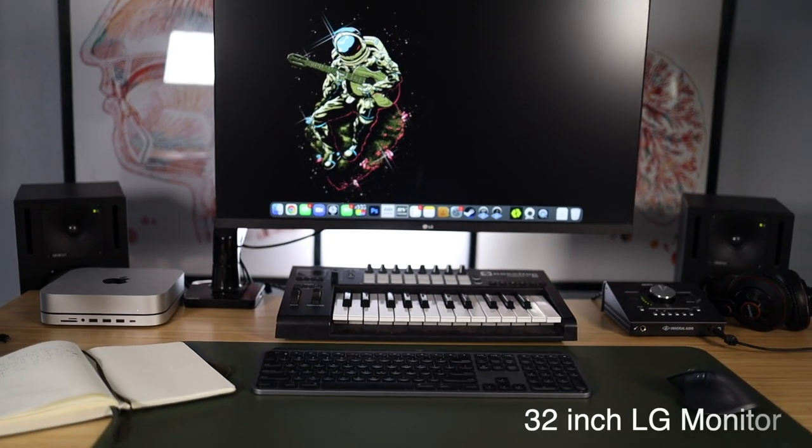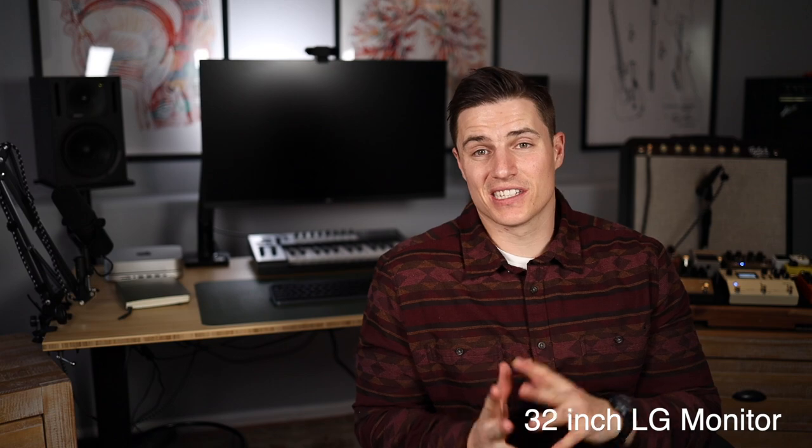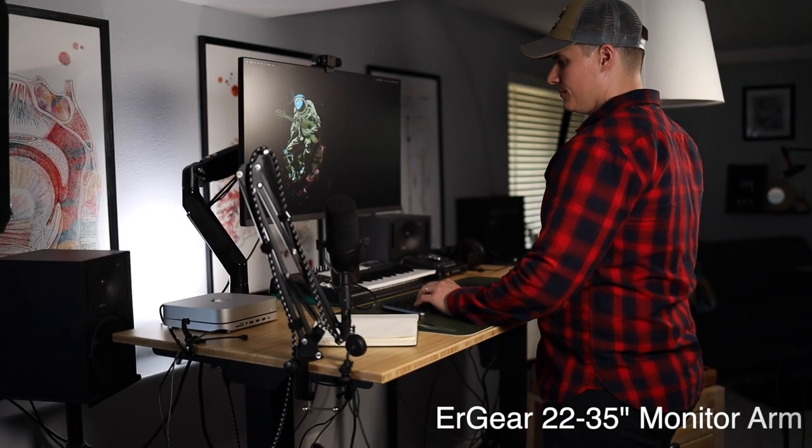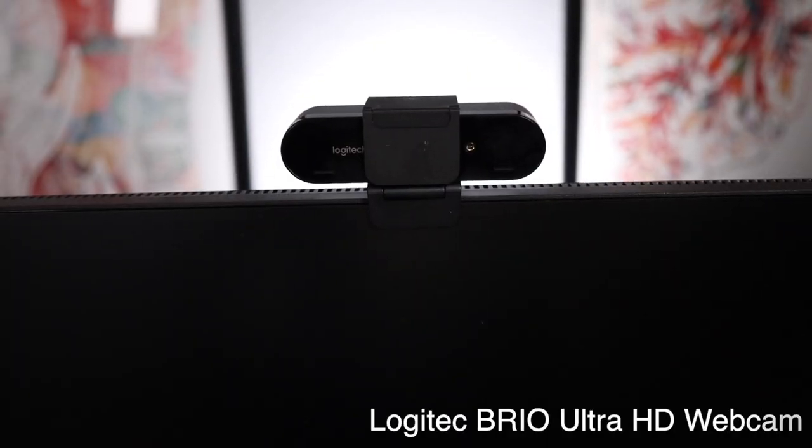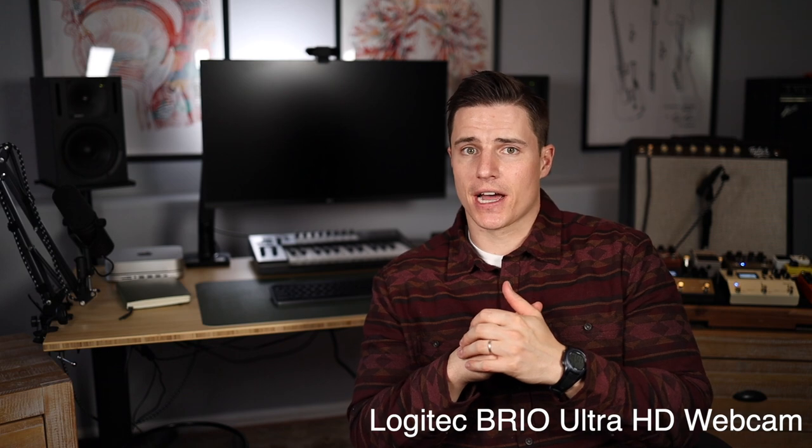This is a 32 inch LG monitor, but my favorite part about it is honestly the arm. I can pull it out and stand up and do all kinds of things — it's just amazing. Because I teach from home and I do a lot of things virtually, I needed a really nice webcam. So I got a Logitech webcam, and it's amazing. It's all linked below if you want to check it out.